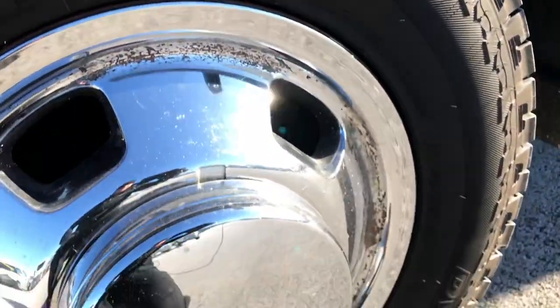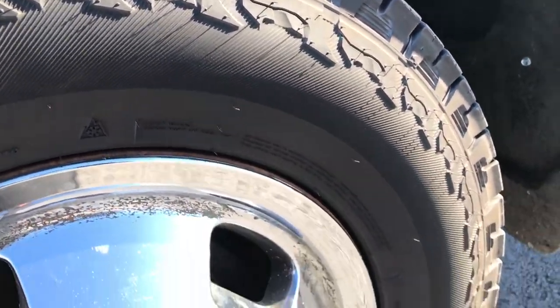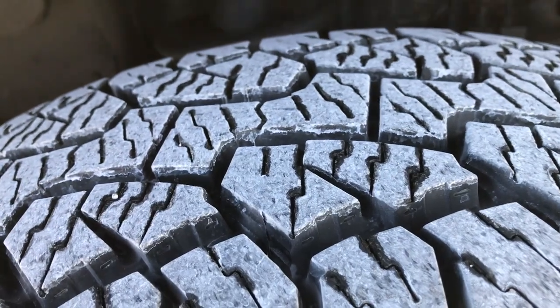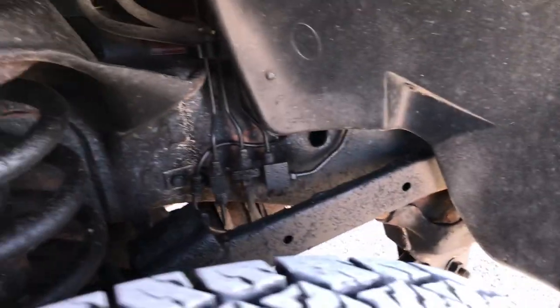It has the factory steel rims with the wheel simulators and brand new Hankook Dyna Pro tires. These are LT 235 ADR 17s. We put these on in our safety inspection. Frame and underbody for a 12 year old truck looks really good.